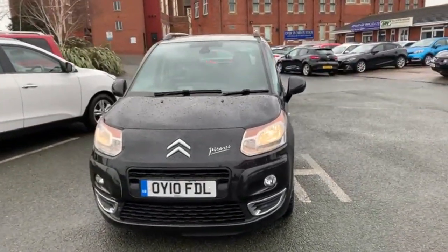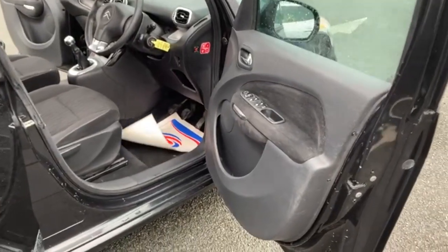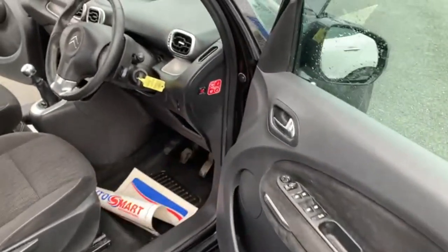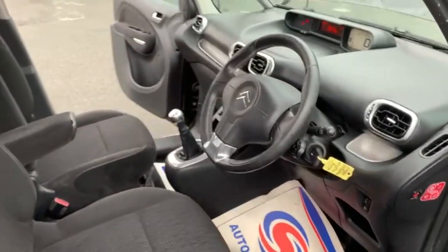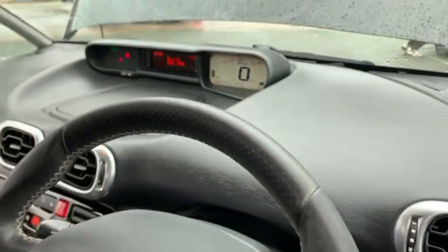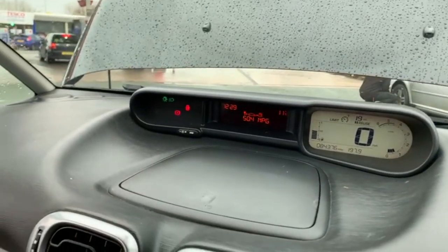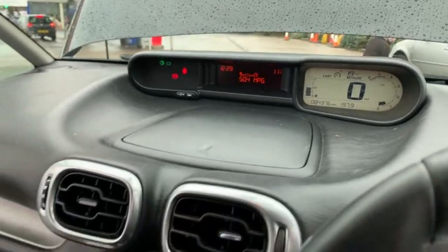So that's the Citroen C3 Picasso. We are walking around the inside of the Citroen C3 Picasso on this very windy day. A lot of controls there for your radio. You've got your up-front display on this one as well, which is all there in front of you — as you can see, 84,376 miles.